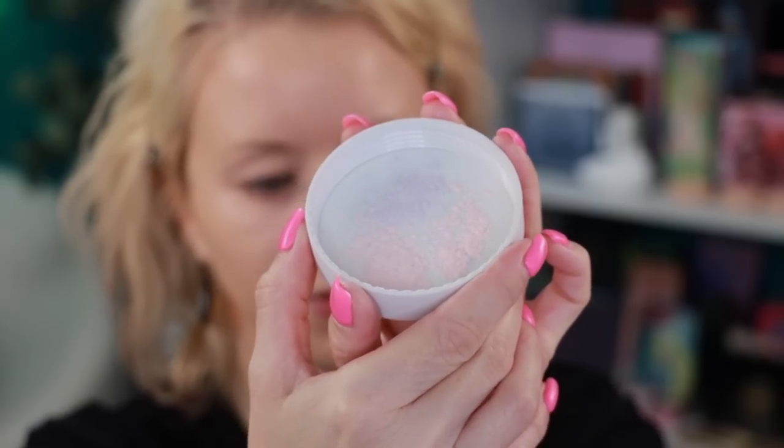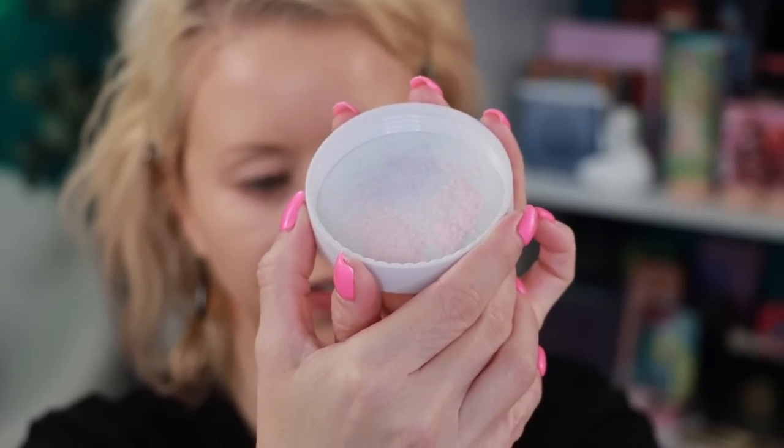Next we're going in with the Set and Correct Loose Powder. It says it'll blur the complexion, help with oil control, has avocado oil, and provides a soft matte finish. Here's a close-up look at it — you can definitely see the tricolor effect. I'm going to get my little powder puff, swirl it, and this is shade 05 Rose Pink. I have some in the powder puff and I'll take a little bit off.